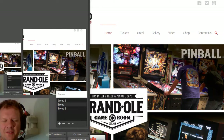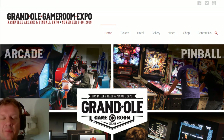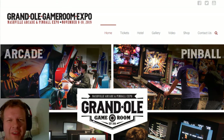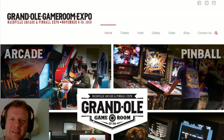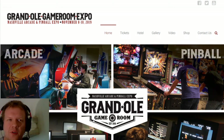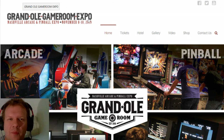Hey everybody, welcome back today to Retro Tech. I want to do a special little reminder and promotional episode for one of the only expos that I regularly attend and have an actual booth at. This is my second year where I'll have a full-on Retro Tech booth, and this is at the Grand Ole Game Room Expo.